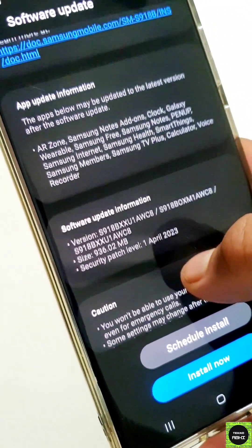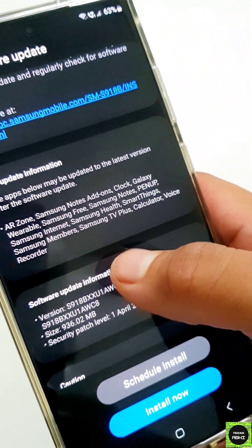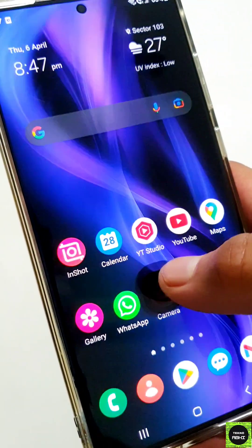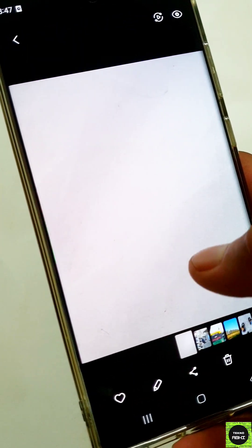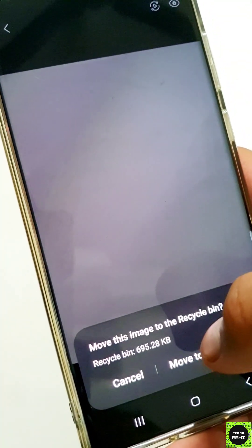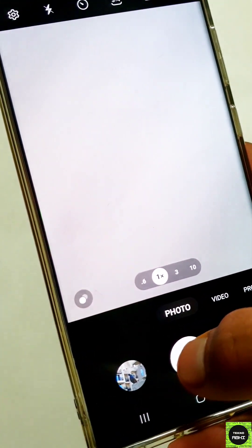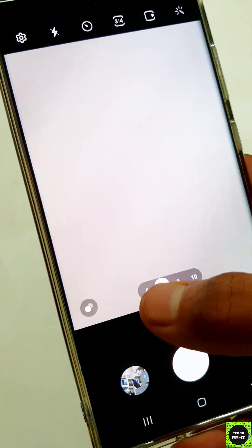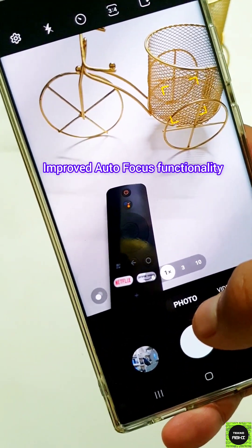The first new feature is in the Gallery. Initially, when you clicked pictures, there was some post-processing happening and you were not able to delete those pictures while they were in the post-processing stage. However, now you'll be able to delete images right after you click them. That's a great feature and will definitely save some time.